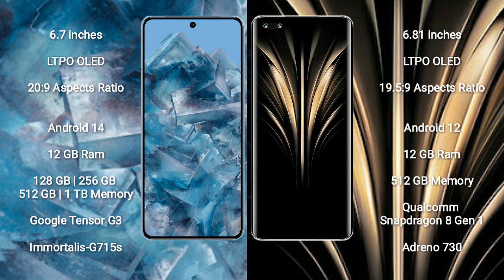Google Pixel 8 Pro runs on the Android 14 operating system. Honor Magic 4 Ultimate runs on the Android 12 operating system.